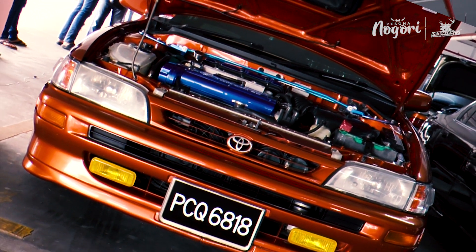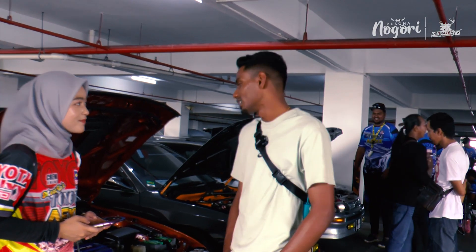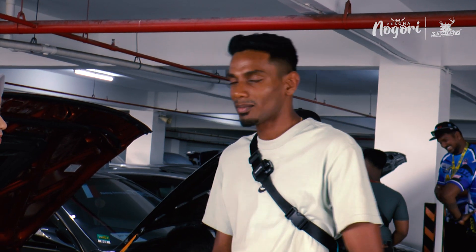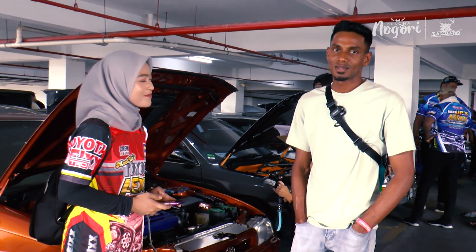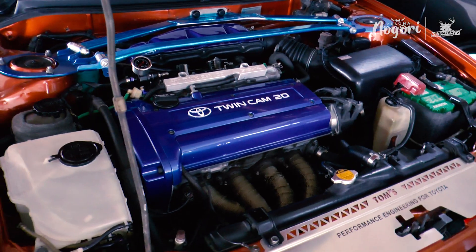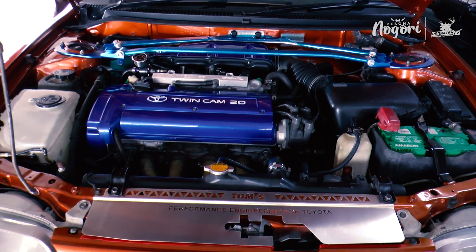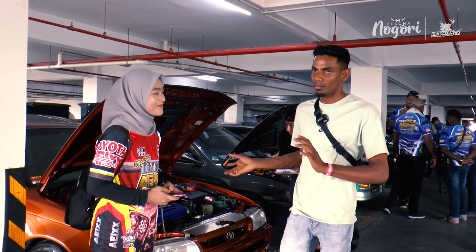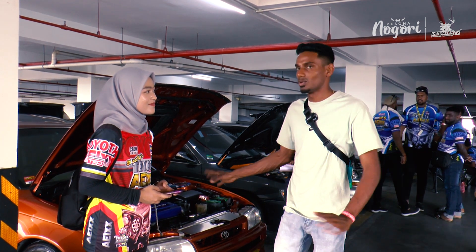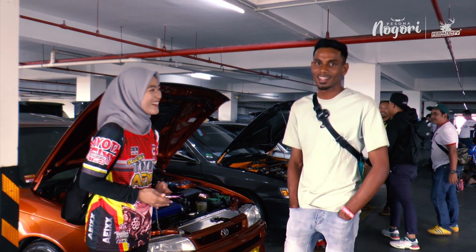Ada AE101 tahun 1993, engine light-top 6-peak. Kereta ni saya memang beli pun dah dapat light-top. Saya masih minat AE101 juga, sebab tu saya beli lagi. Lepas tu ada juga repair-repair macam barang bawah dia punya bushing semua tukar. Saya mekanik, so barang kecil-kecil semua saya buat sendiri. Hati kena kental, jangan sayang duit. Kalau kereta nak lawa, jangan sayang duit.